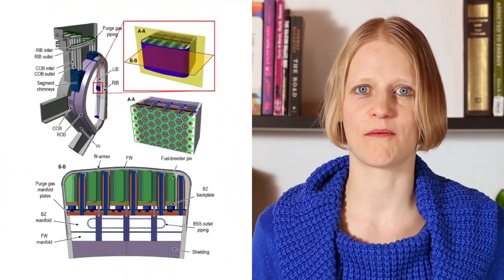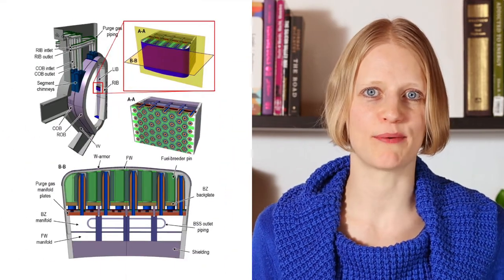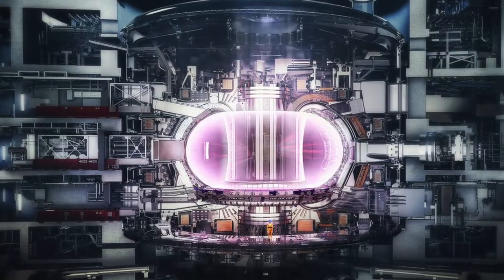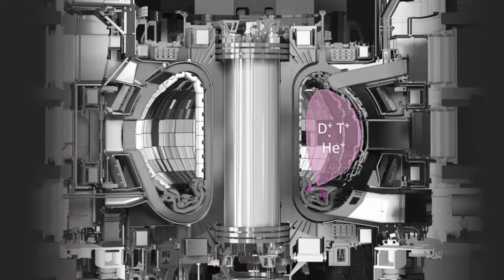Lithium produces tritium when exposed to energetic neutrons, so in fusion reactors, a lithium breeding blanket is placed onto the walls of the reactor to produce tritium. During operation of ITER, the plasma is in the center of the torus, interacting with the divertor at the bottom.